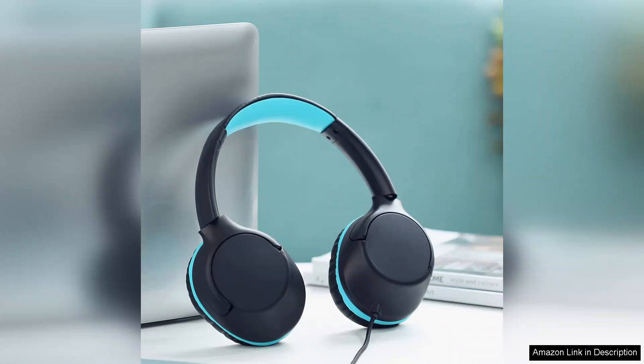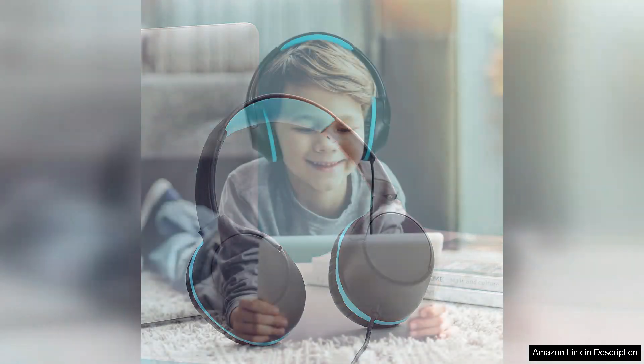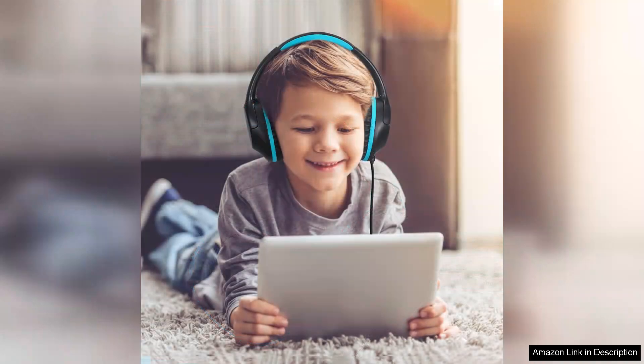Connectivity options are versatile as well. The headphones come with a standard 3.5mm audio jack, making them compatible with a wide range of devices — from smartphones and tablets to laptops. They also feature a tangle-free cable, reducing frustration during use.